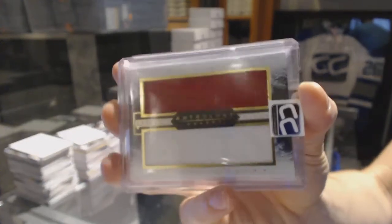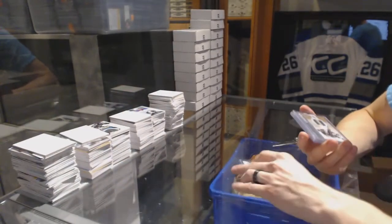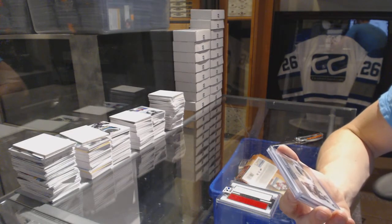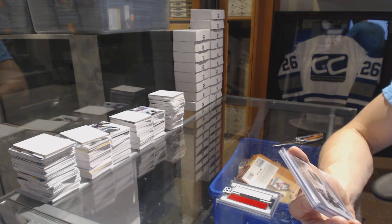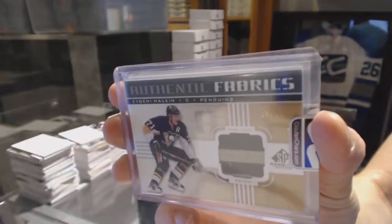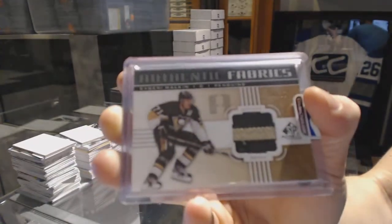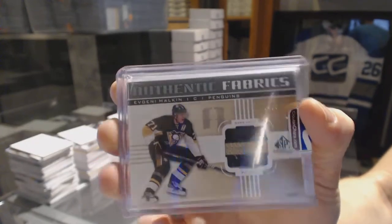Carey Price and Max Pacioretty. We've got an 11-12 Upper Deck SP Game Used Authentic Fabrics patch numbered 14 of 35, Evgeni Malkin. Authentic Fabrics patch out of 35, Evgeni Malkin.